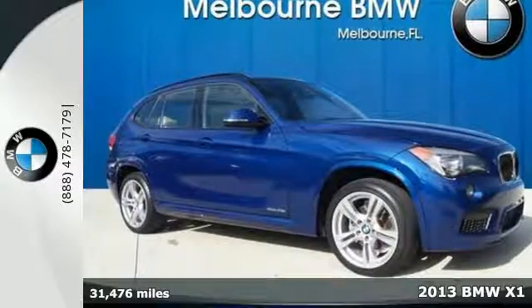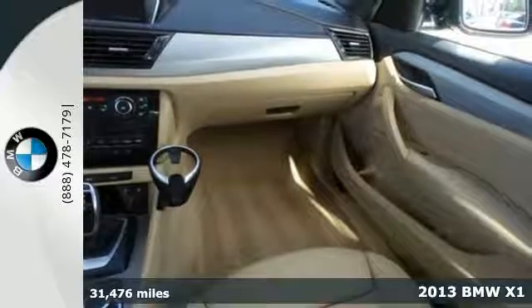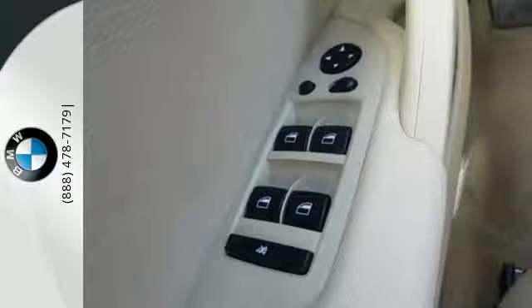It's a 2013 BMW X1. This isn't a hatchback, it's better. This is the crossover that finally meets your need for space without taking up too much of it.